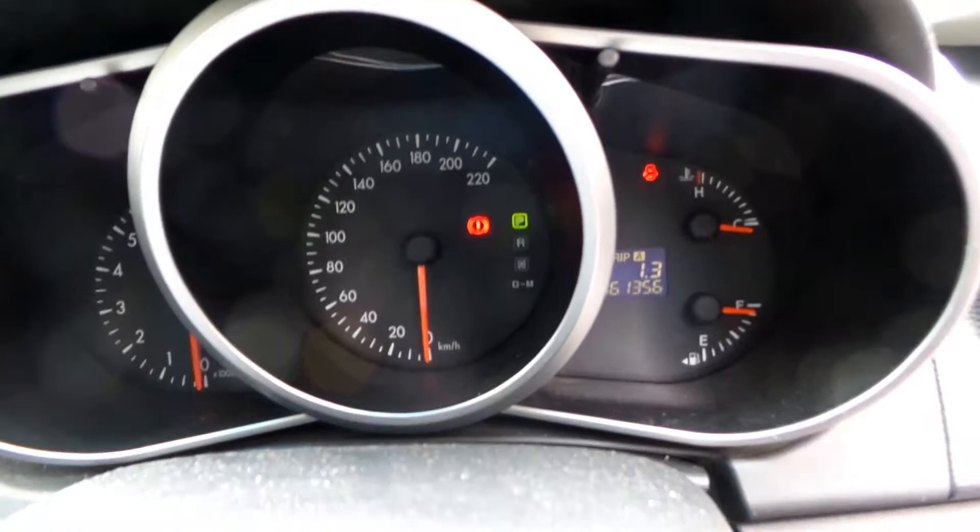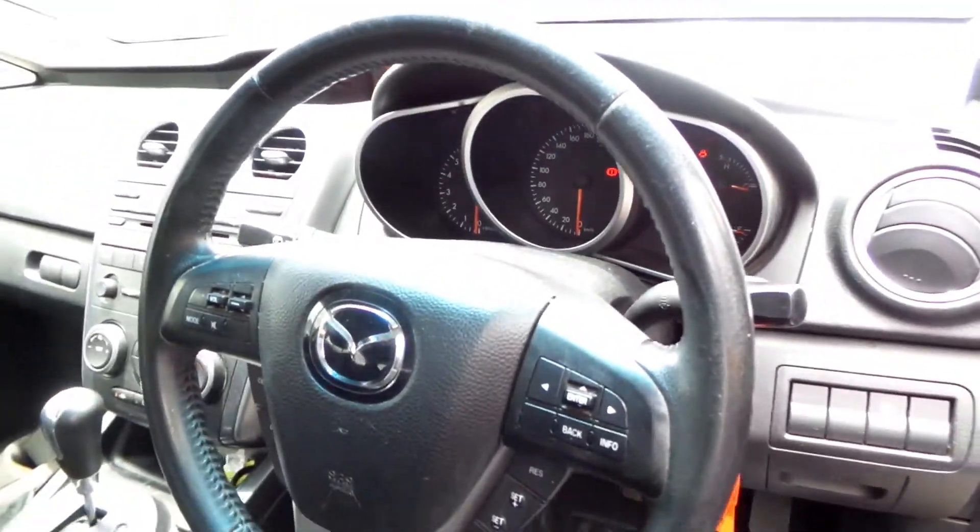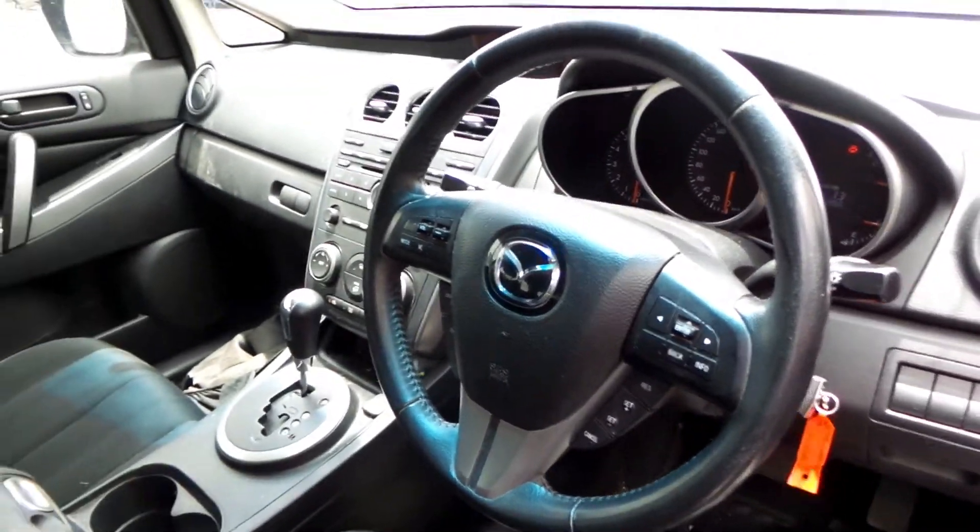Display cluster, interior mirror, courtesy lamp, left sun visor — light and extension type — and also right sun visor, also light and extension type. Instrument cluster, and a tidy black leather steering wheel with cruise and audio buttons.